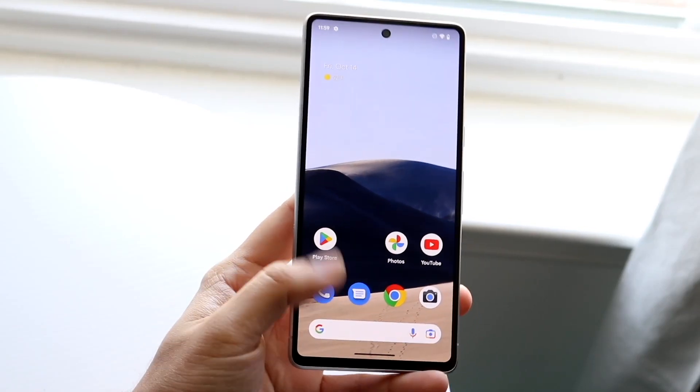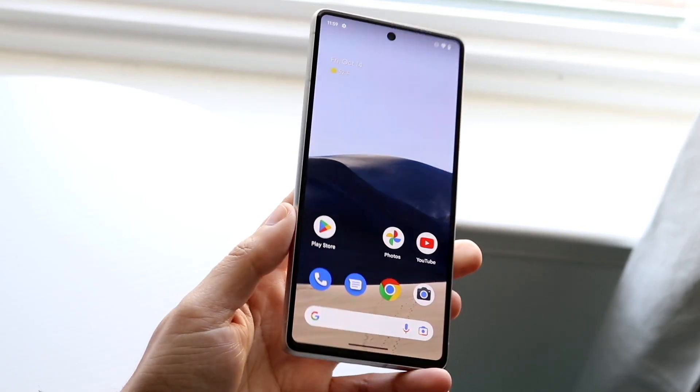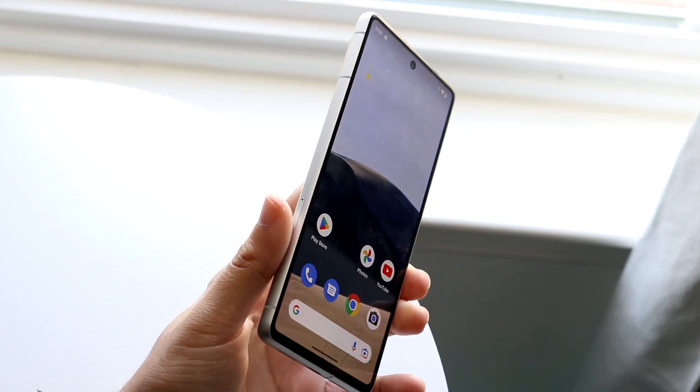The OnePlus 11 just got announced, so let's do a quick comparison between the OnePlus 11 and the Google Pixel 7.